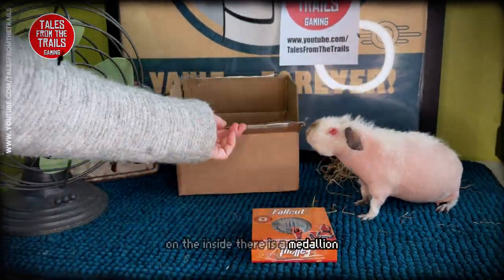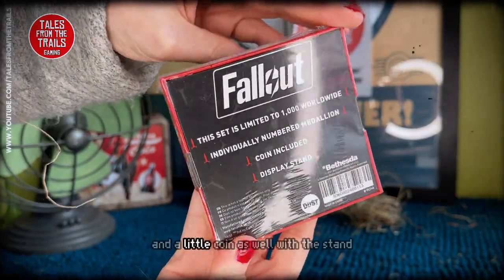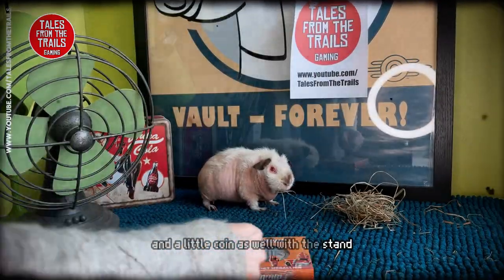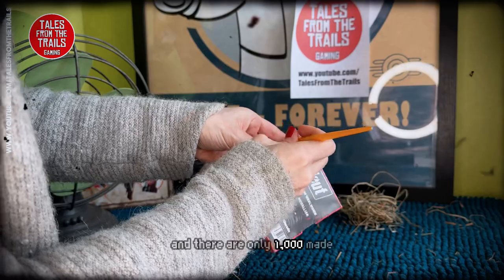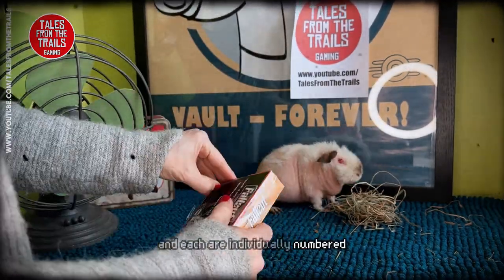On the inside there is a medallion, a silver colored metal medallion, and a little coin as well with the stand. There are only a thousand made and each are individually numbered, which is kind of cool.